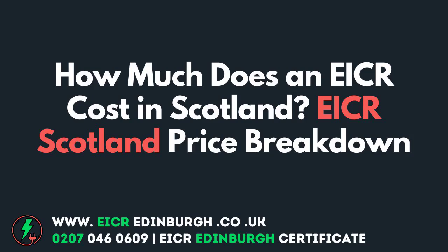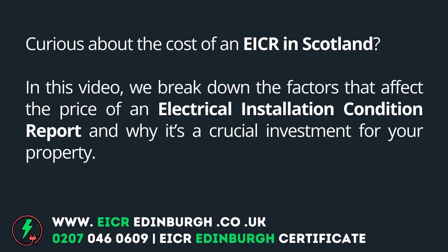How much does an EICR cost in Scotland? Curious about the cost of an EICR in Scotland? In this video, we break down the factors that affect the price of an electrical installation condition report and why it's a crucial investment for your property.